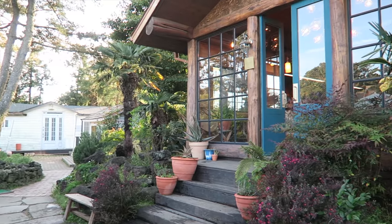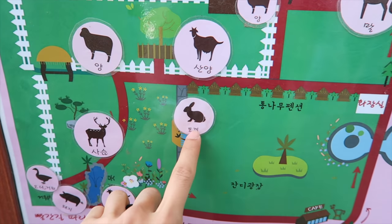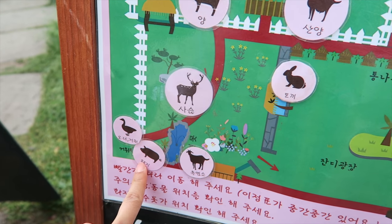We have the cafe. And we have a map here showing you what animals are where. 토끼, rabbit. 사슴, deer. 오리, duck. 돼지, pig.